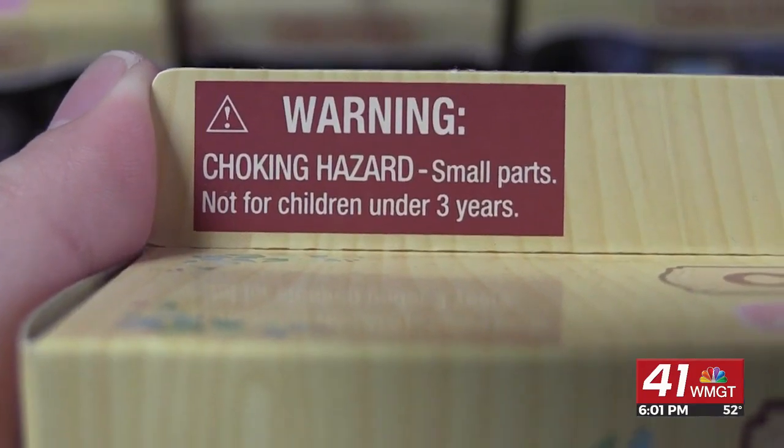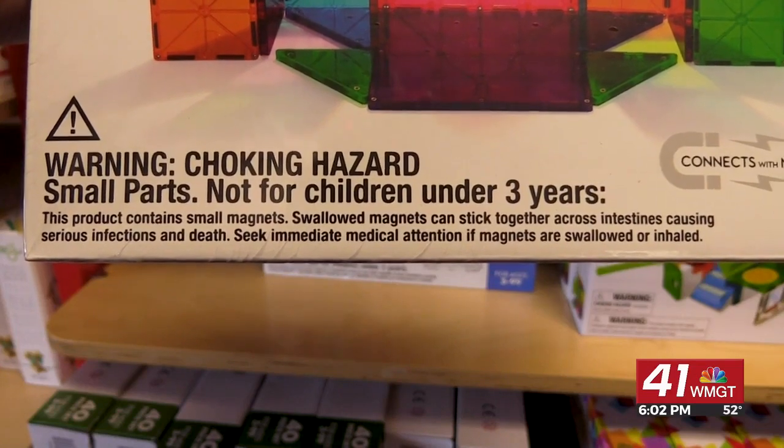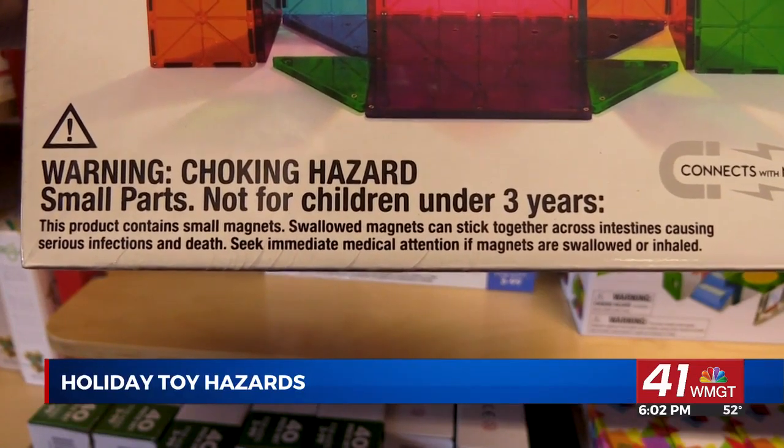That's why store owner Florence Allen says always check safety labels before purchasing a toy. Every child is different, so it's all going to vary a little bit. And I also ask age because I'm real big on getting something that's age appropriate for the child. Allen says age ratings indicate if a toy is safe for a child, rather than the child's physical or intellectual ability.